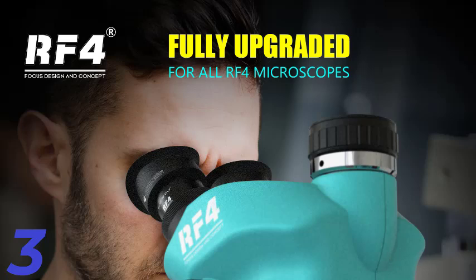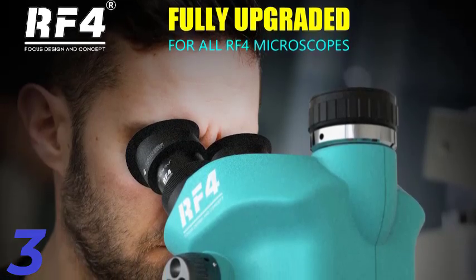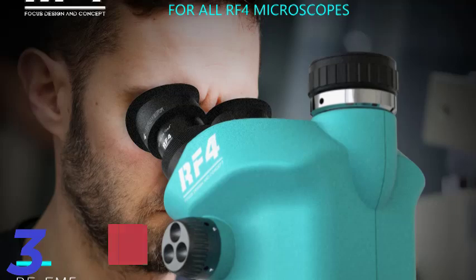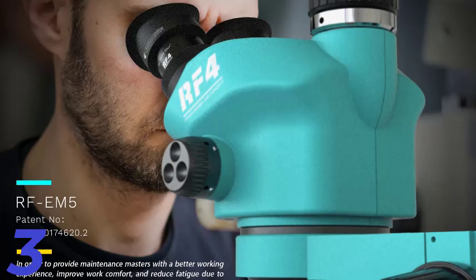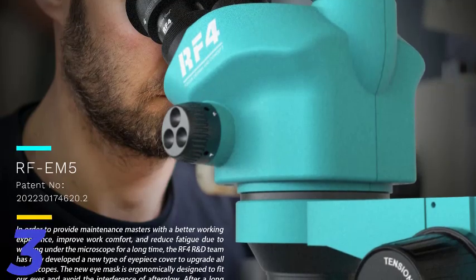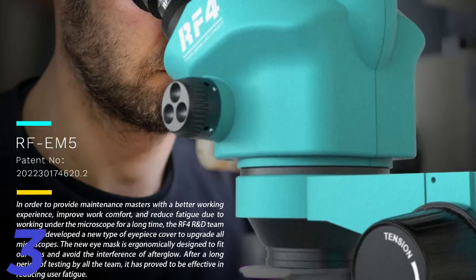Number 3: The RF4 Trinocular Stereo Microscope Set RF7050TVPROF019 is a professional tool for PCB and phone soldering tasks. It features a 7x to 50x continuous zoom range, mechanical gear locking knobs for stable magnification, and a trinocular head for camera integration. The set is mounted on a 360-degree rotating articulating arm stand, providing flexible positioning for any repair angle. It includes WF10X-22mm eyepieces with an ergonomic eyepiece mask, a 144-LED spotlight, and a dust-proof lens for bright and clear visuals.